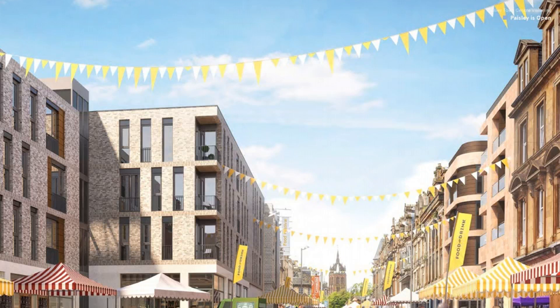SNP Communities Secretary Aileen Campbell said the study represents another significant milestone in the regeneration of Paisley and is further evidence of the ambition and commitment of the local community and partners. She said a huge opportunity now exists to use this collaborative vision to create more positive change in the town, as well as sharing learning which can benefit other town centres and communities across Scotland.